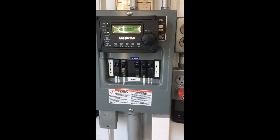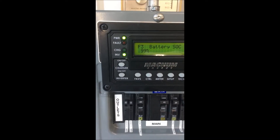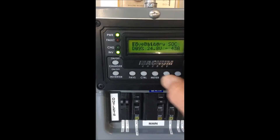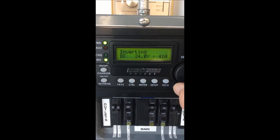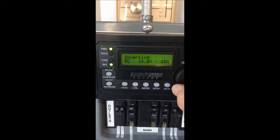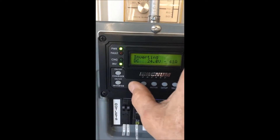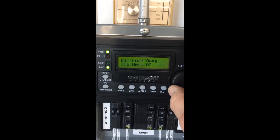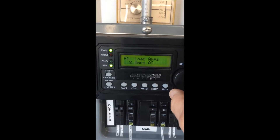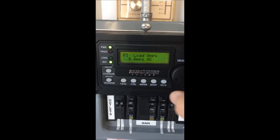Hey, I just wanted to share with everybody what was happening here at the building. We've been working inside most of the day, all the lights have been on, and we're still at 99% state of charge. As you can see, we're pulling about 41 to 43 amps DC at 24 volts to run the lights and everything, and at 120 volts we're pulling about 8 amps with these lights running.